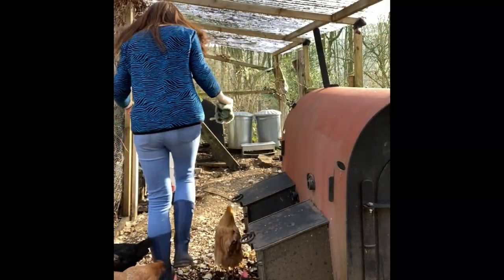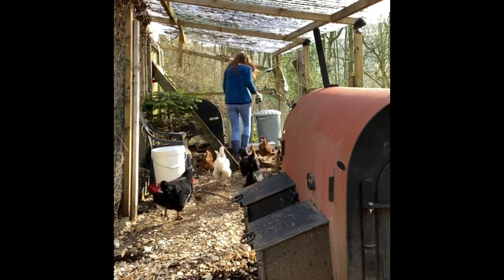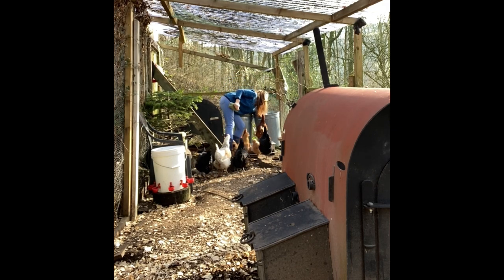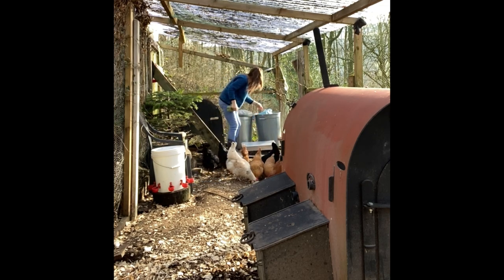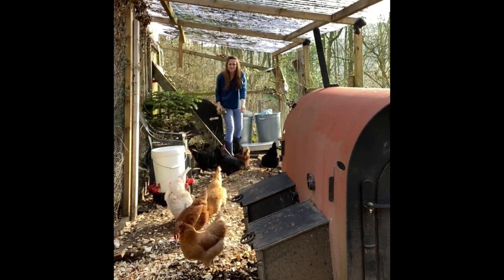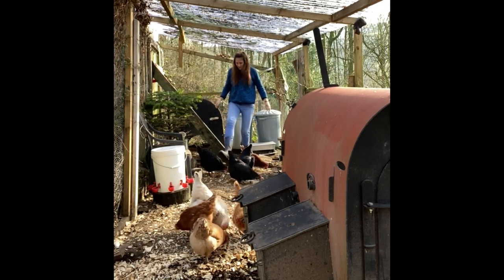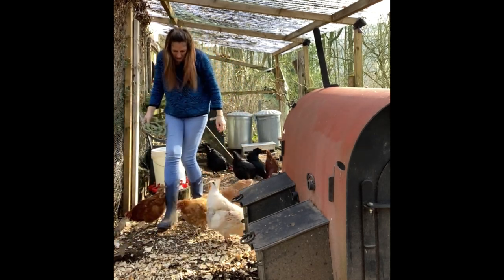Once you're all set up, you only really need to come down for about five minutes a day to fill up the food, fill up the water, check over the girls and collect the eggs. I clean out the house about once a week and it takes about 15 minutes just to clear out the old bedding and put in some fresh bedding.